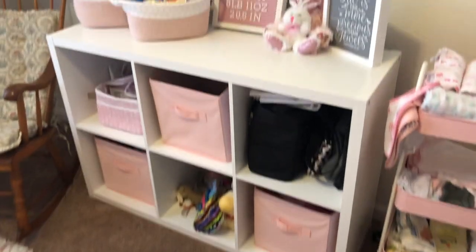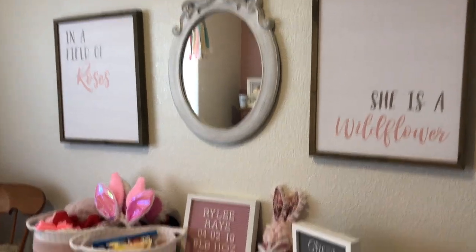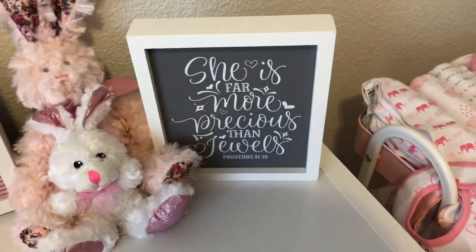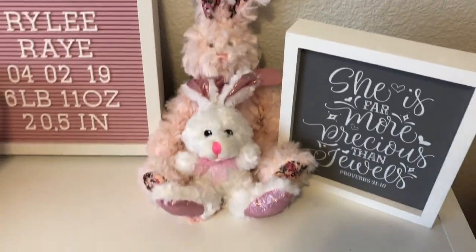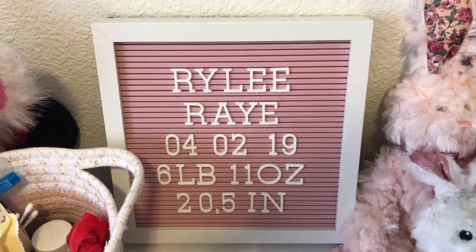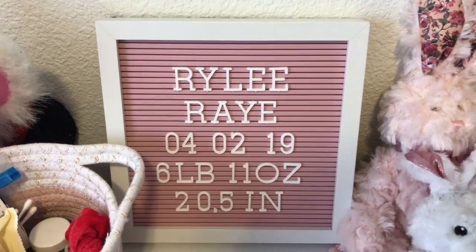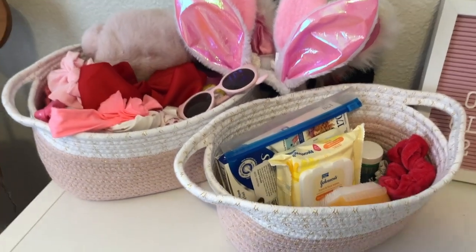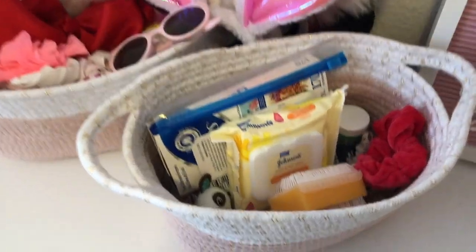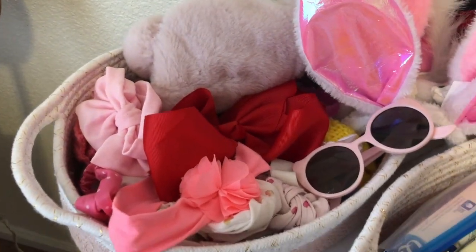Next I have this storage cubicle, and above it I just have this wall decor. Starting with the cubicle — this little sign she got as a gift, these two little bears also a gift, this letter board she got as a gift. I put her birthday, birth weight, and birth height on it. Over here I have two little baskets from Bye Bye Baby — links are down below. One has miscellaneous stuff and the bigger one has all her bows and beanies.